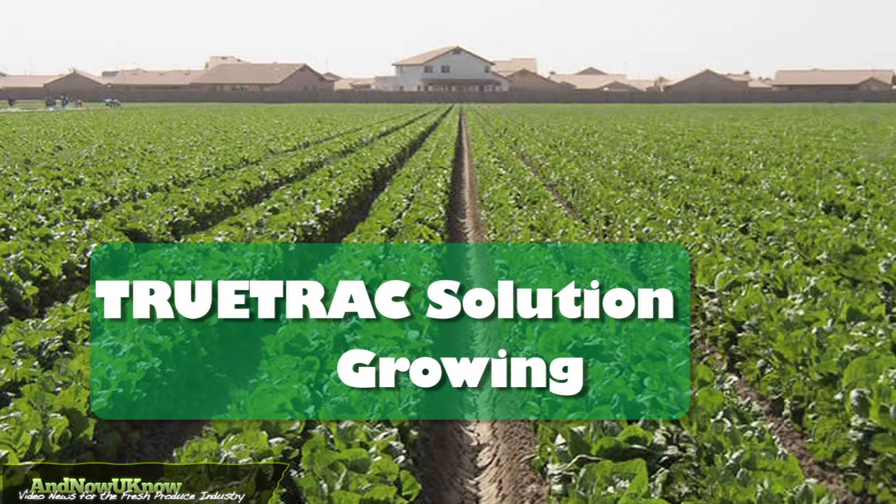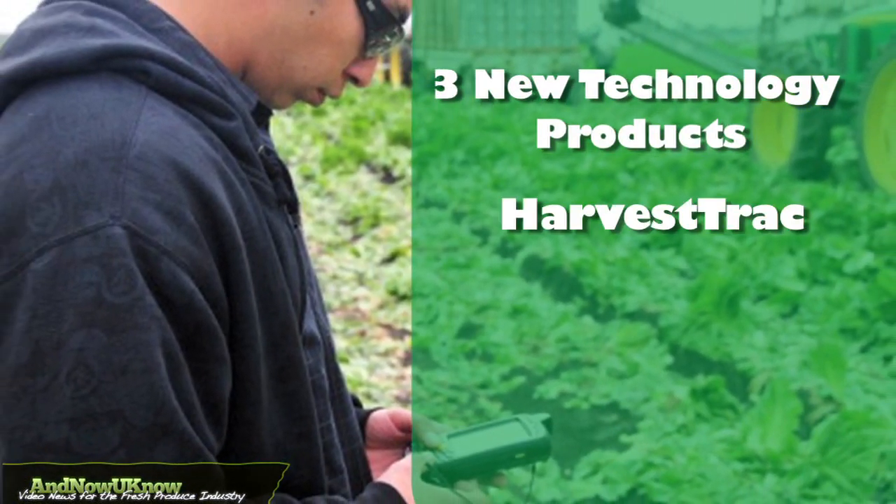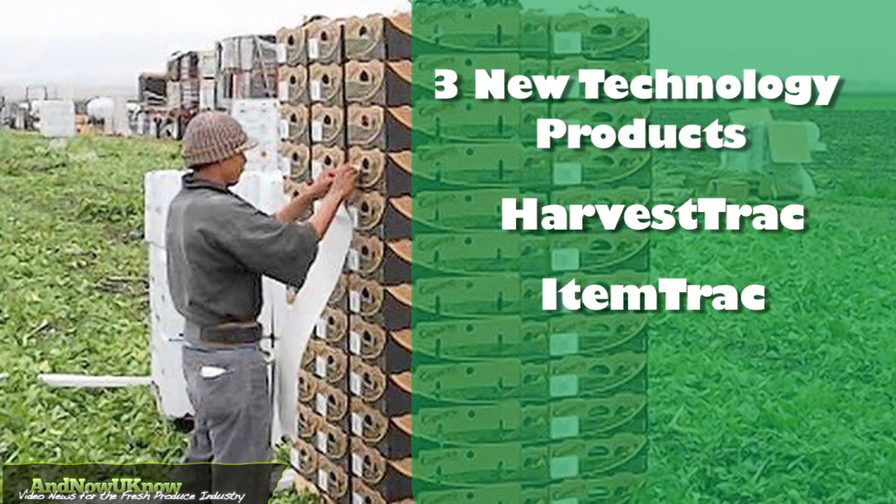The TrueTrack solution is growing and has expanded beyond traceability with three new technology products: HarvestTrack, ItemTrack, and AuditTrack.